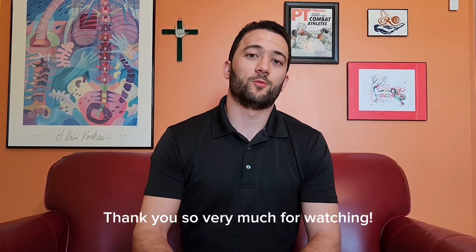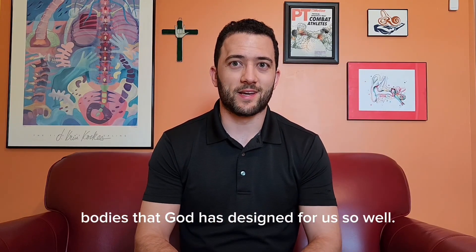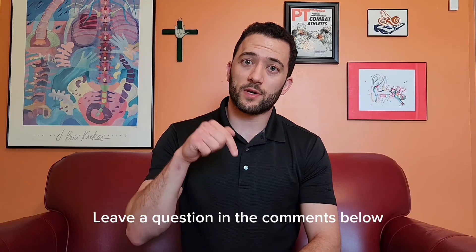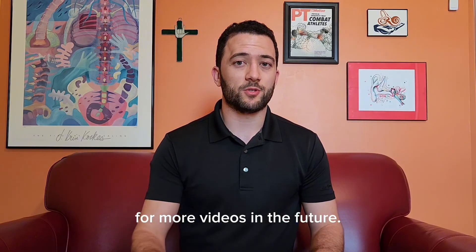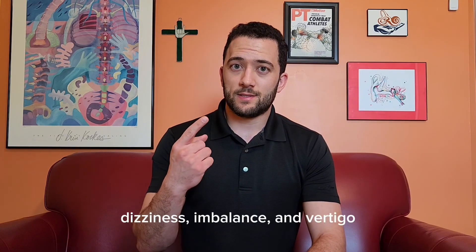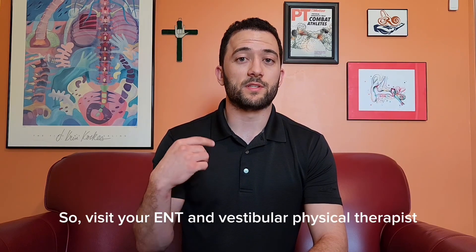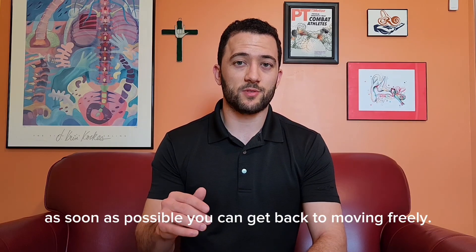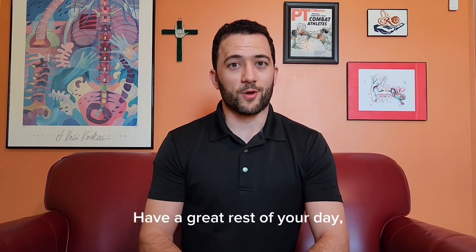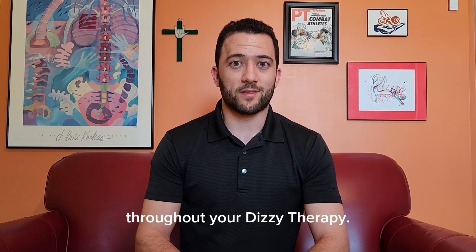Thank you so very much for watching. Always stay curious about these incredible bodies. Leave a question in the comments below because I would love to know what you all want to learn. Subscribe to Dizzy Therapy for more videos in the future. And remember, dizziness, imbalance, and vertigo are never normal — so visit your ENT and vestibular physical therapist as soon as possible so you can get back to moving freely. Have a great rest of your day.